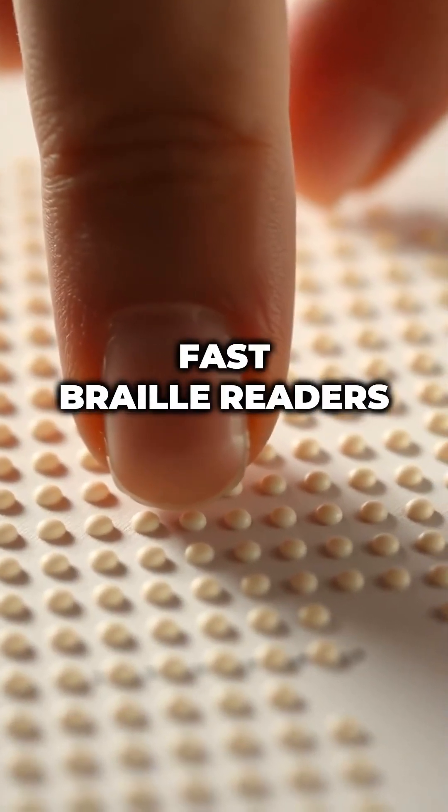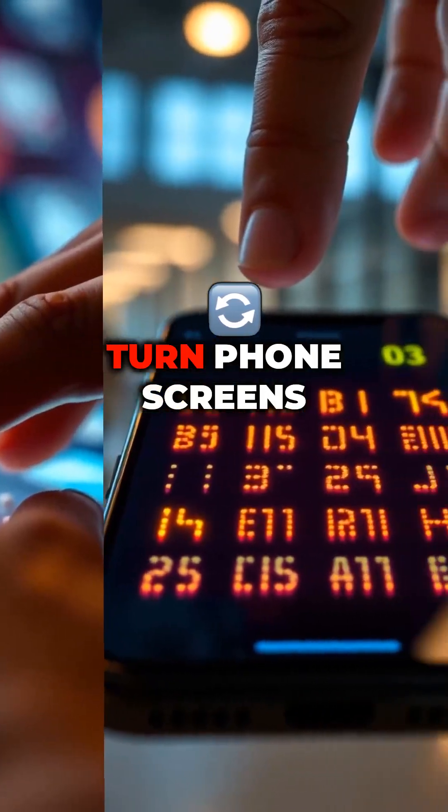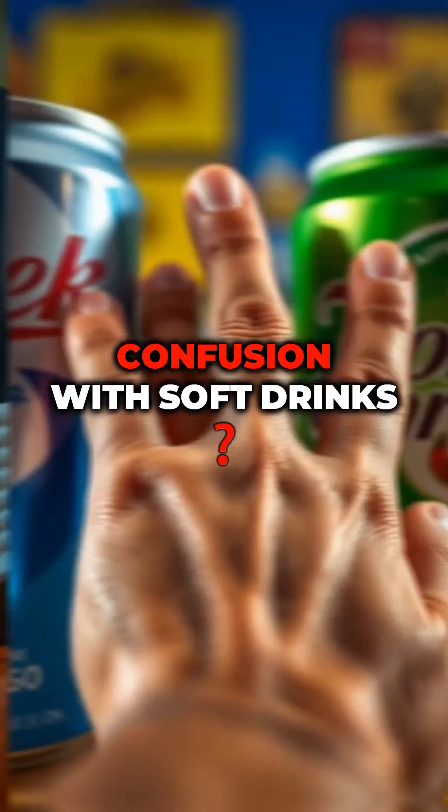Quick fun facts: Fast Braille readers can read 200 words per minute. There are apps that turn phone screens into digital Braille. Japan has Braille on beer cans to avoid confusion with soft drinks.